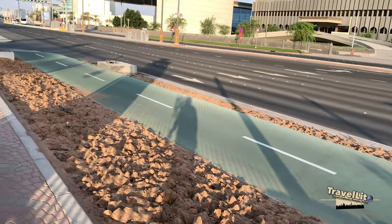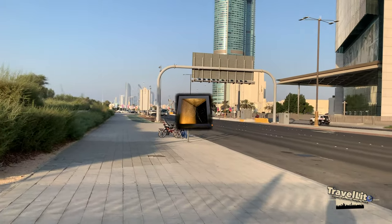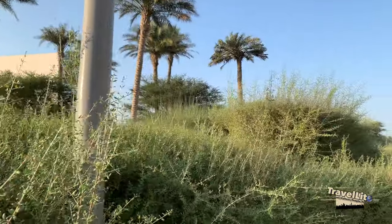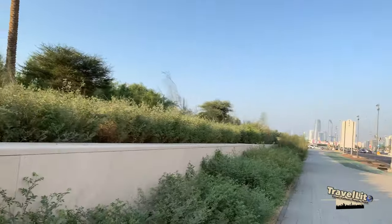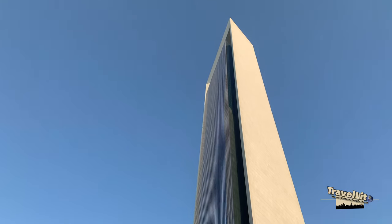This time we are going to continue this series and I'm going to show you the Founder's Memorial. Honestly, I did not know that this place existed here. My original plan was to go to Marina Mall, going there by foot instead of taking a taxi. I think that is exciting because there are more places to see along the way.